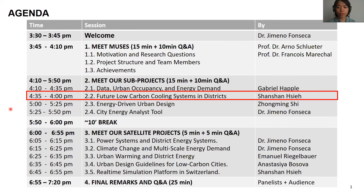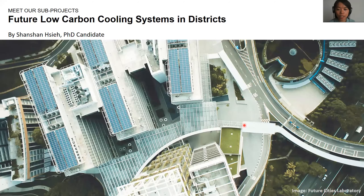Hi everyone. This is Shanshan. I'm the PhD candidate in the Muses team. In my research, I look into efficient ways to supply cooling to buildings in the future. Let's first give you a quick example of how the cooling systems are transforming.